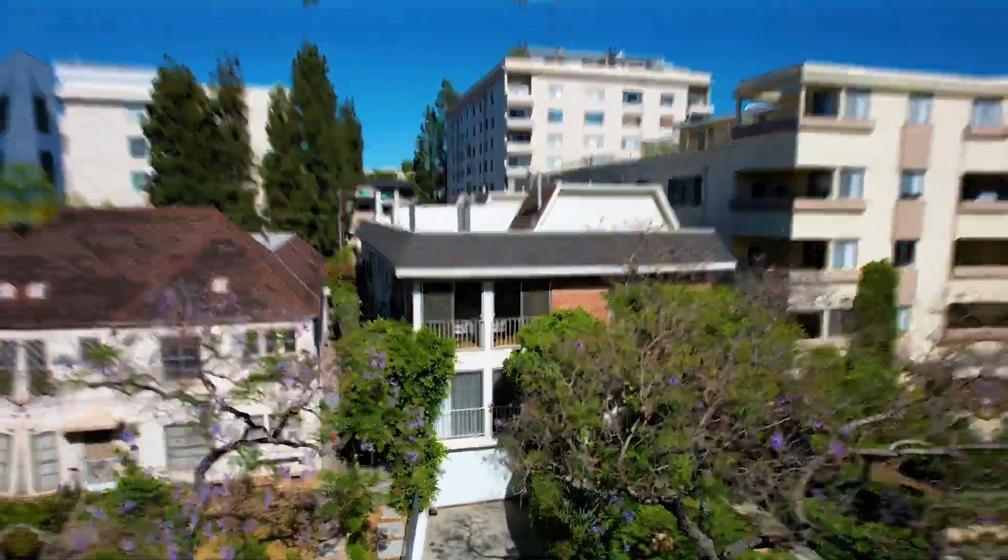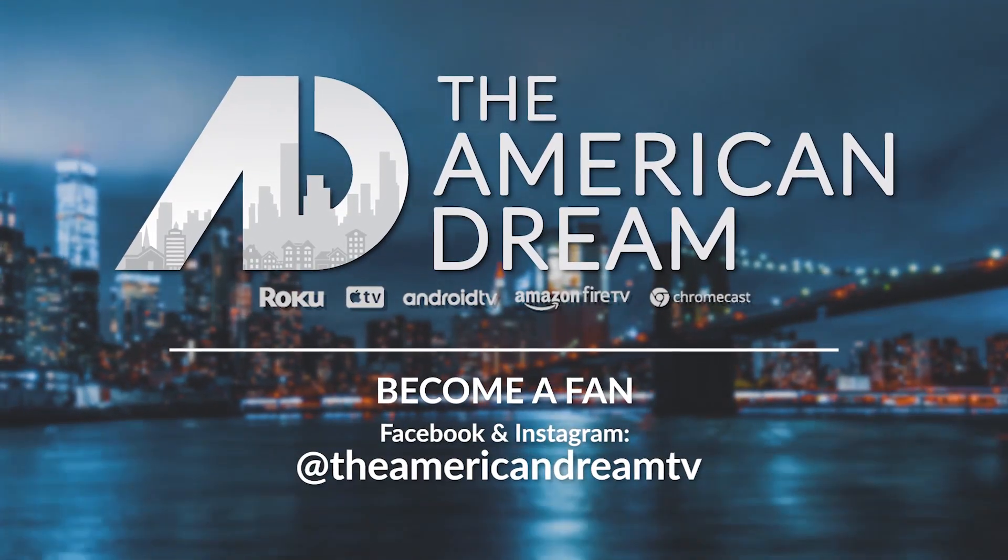All right, everyone, this concludes our tour of this beautiful townhome. I'm Ali Rasecki, your host on American Dream TV, and I'll catch you on the next episode. Thank you.